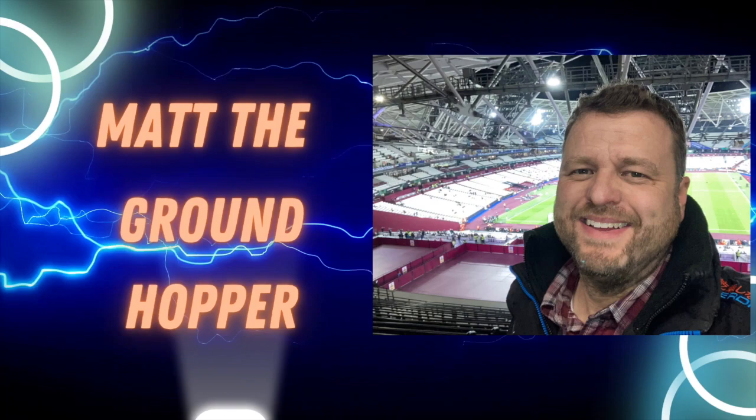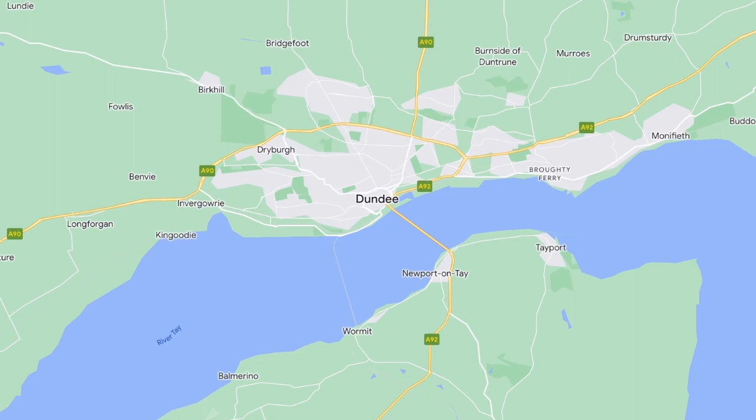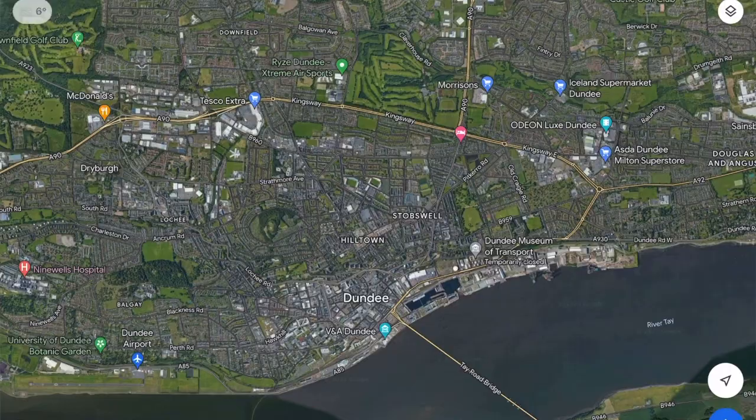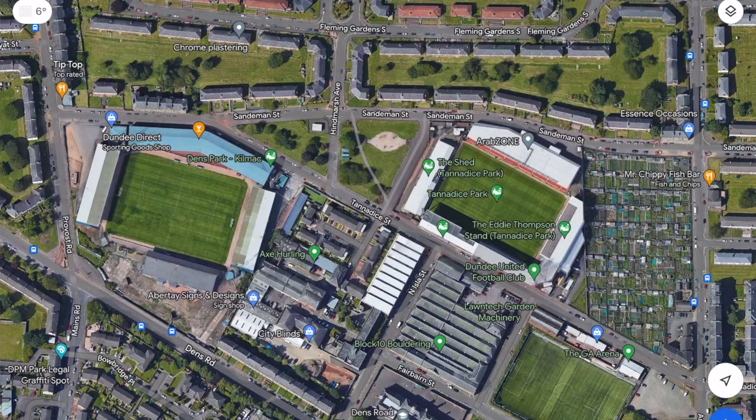Dundee as a city has a population of 148,000 people, making it the fourth largest city in Scotland. You have two football teams that pretty much split the city right down the middle. What's unique about these two clubs is that they both own their own ground — Tannadice and Dens Park — located on the same road, which I think is unique in the world. They are just 183 meters apart, which you can clearly see on Google Street View.